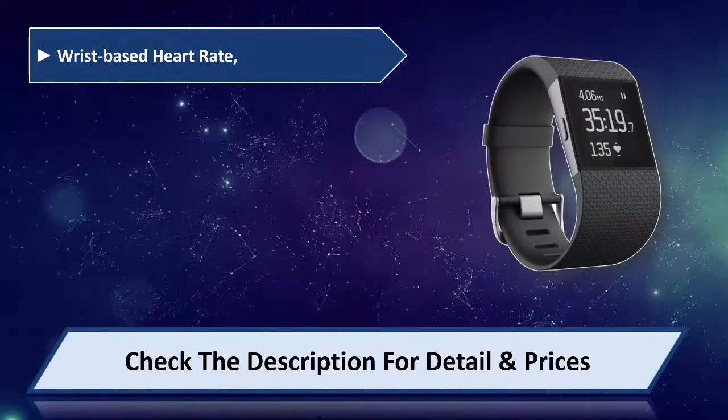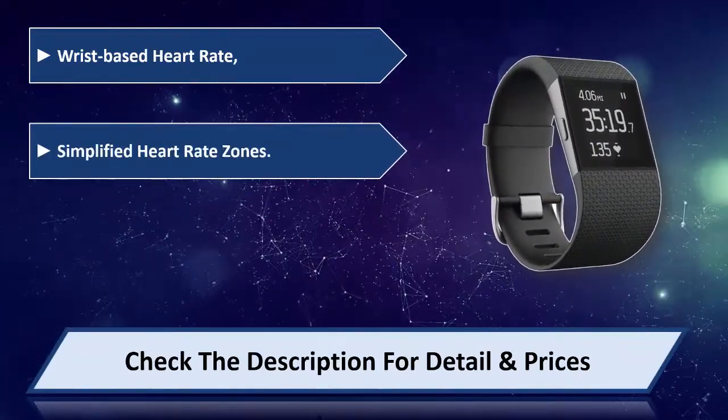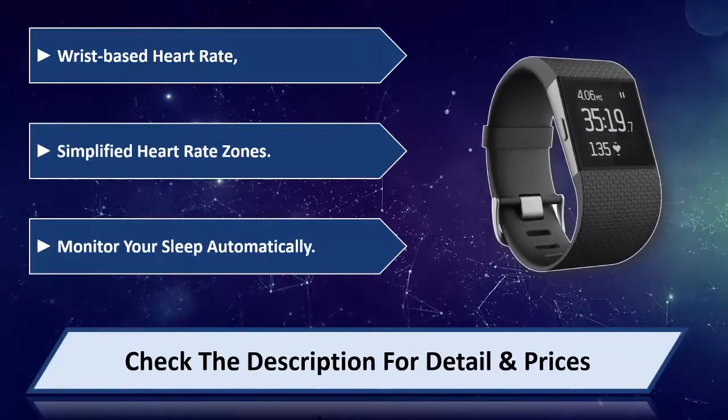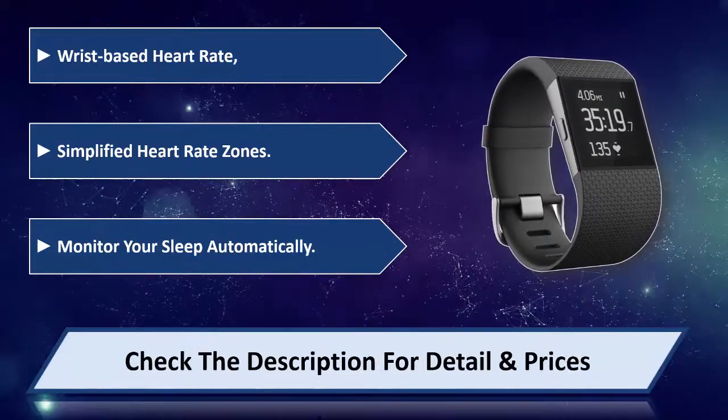Wrist-based heart rate monitoring with simplified heart rate zones. Use multi-sport tracking to track runs. Monitor your sleep automatically. Please check the description for detail and price.